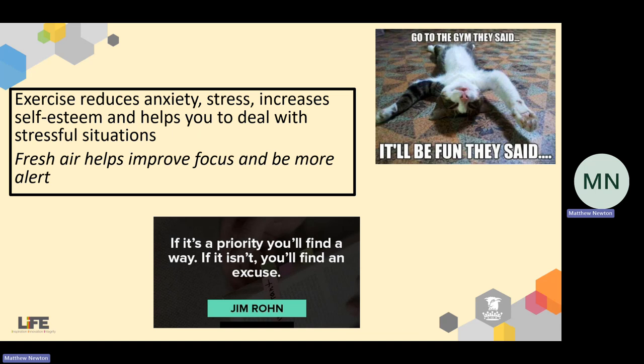Any exercise your body already does and is used to, you should continue through your revision because it can really help. A study published by the Guardian highlights that exercise can help reduce anxiety and stress, increase self-esteem, and help you deal with stressful situations. There's not going to be much more stressful than this current period of your life. And as a side benefit, if you can exercise outside, fresh air helps improve focus and alertness, and there's lots of evidence for the benefit of natural sunlight too.